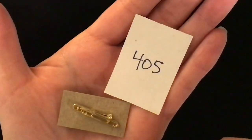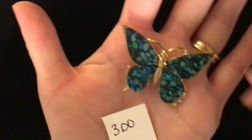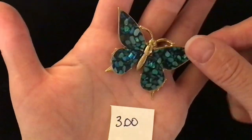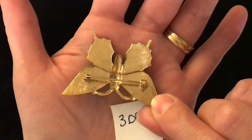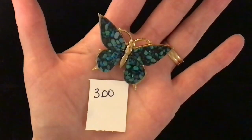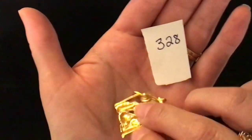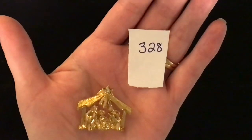Item 405 is a little trumpet or trombone gold tone lapel pin — item 405 is one dollar. This butterfly is really pretty — it is item number 300. It's on one of those thin filigrees but I believe it has some sort of a stone placed on there, really nicely polished with beautiful colors. Pin back, gold tone, item number 300 is five dollars. Item 328 is a nativity — the star has a clear gem in it and it is of the holy family under the stable. It has one of those locking lapel pin backs. Item number 328 is three dollars.